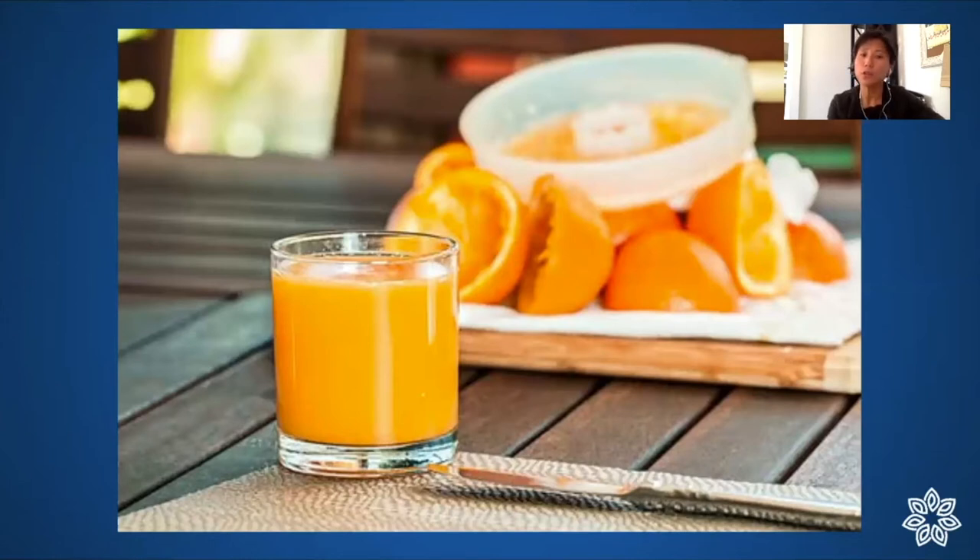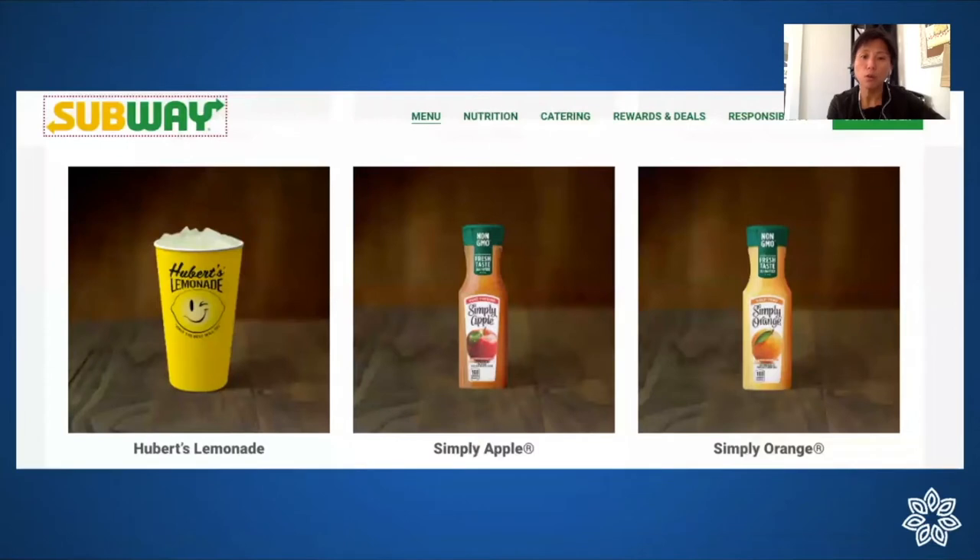It takes three medium-sized oranges to make eight ounces of orange juice, but most people serve themselves far more than eight ounces. The larger containers at a place like Subway probably represent about five oranges or five apples — very hard to eat that many whole fruits, but easy to drink the pure juice without the fiber and other nutritious parts. Some drinks like lemonade are at least 20 ounces and are mostly cane sugar.